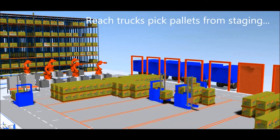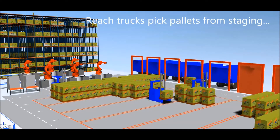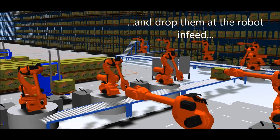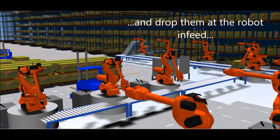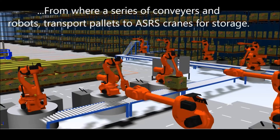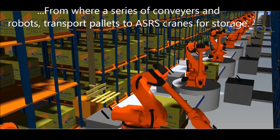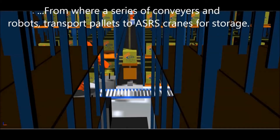A reach truck picks the pallets from the staging floor and brings them to the robot in-feed positions. A series of automated conveyors and robots then transport the pallet to exactly the aisle where the pallet is expected, and the crane transports the pallet to the right location for storage.